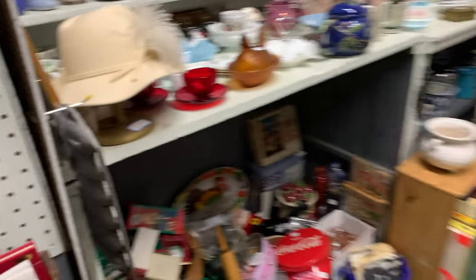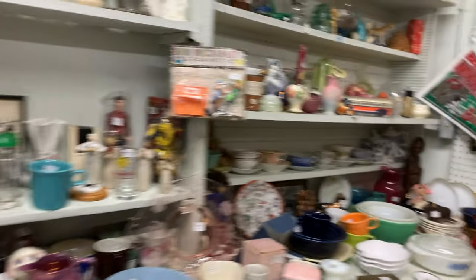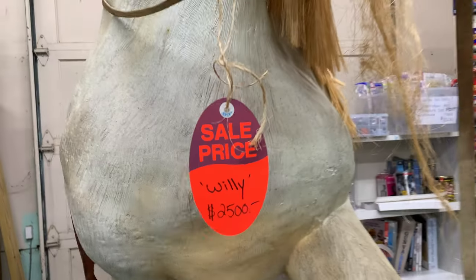Oh, and I also went to another flea market called the Yankee Flea Market in Palmer, Massachusetts. It was all indoors and there was a lot of cool stuff. So let's show you all the stuff that I got there.